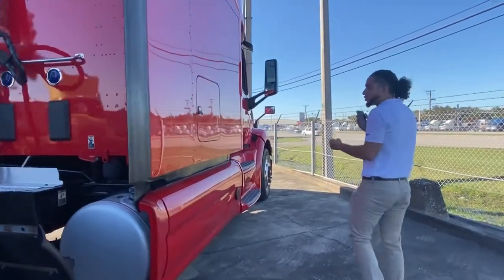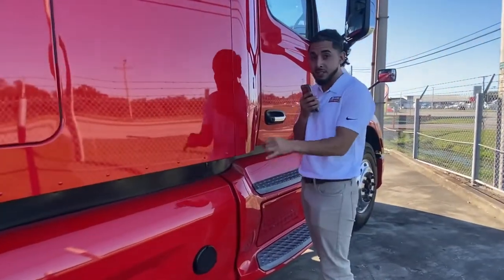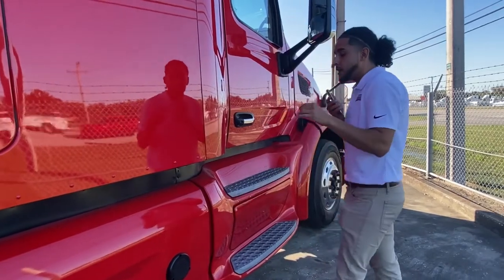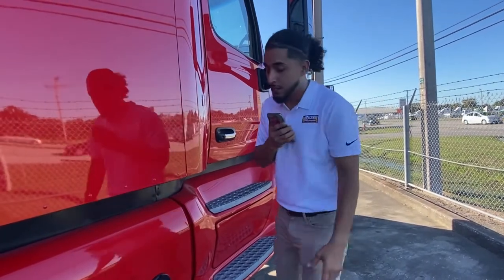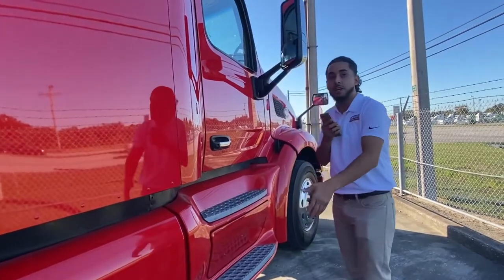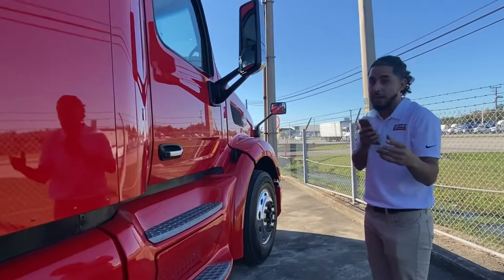With this Ultraloft, it's got the Bendix collision mitigation system installed. This keeps a lot of drivers safe and alert on the road, because this sensor detects anything that's coming against this truck's path, which will alert the driver and keep them out of a lot of trouble.